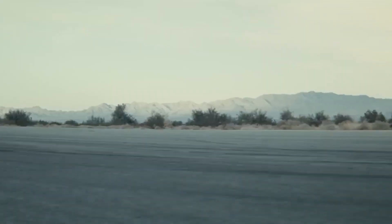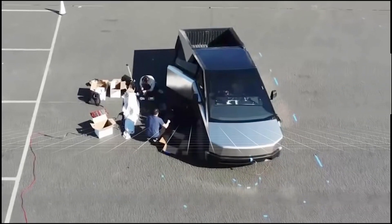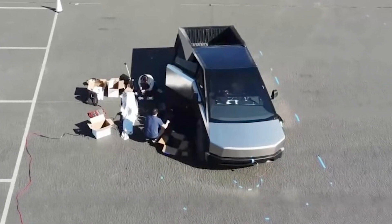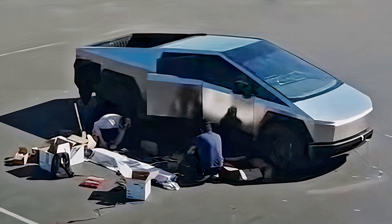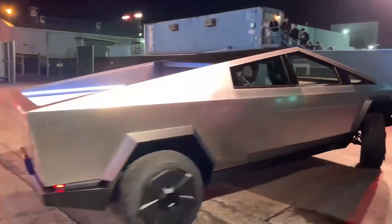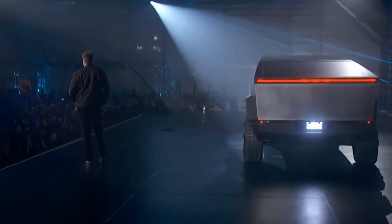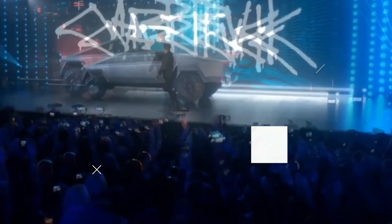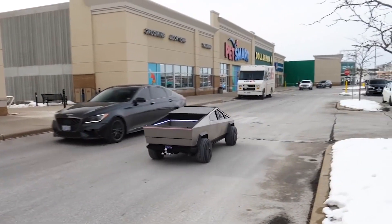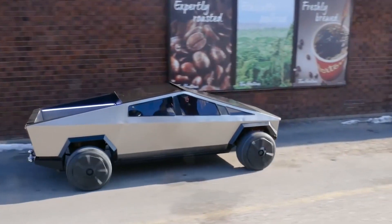One of the Cybertruck prototypes discovered at the Fremont factory was missing several components. Even though it was self-driving, the car lacked doors and a hood. Its tailgate too appeared to be missing. What's more, the car didn't seem to have a back wall. This indicates that Tesla is considering adding a pass-through system to the Cybertruck, which would allow users to transfer valuables without having to open the vehicle's tailgate. The company has teased a pass-through mechanism for the Cybertruck since its launch in late 2019.